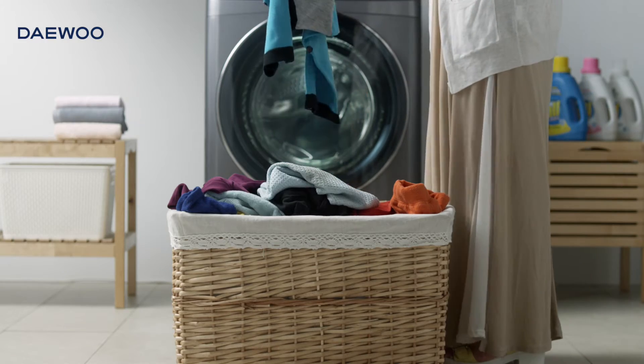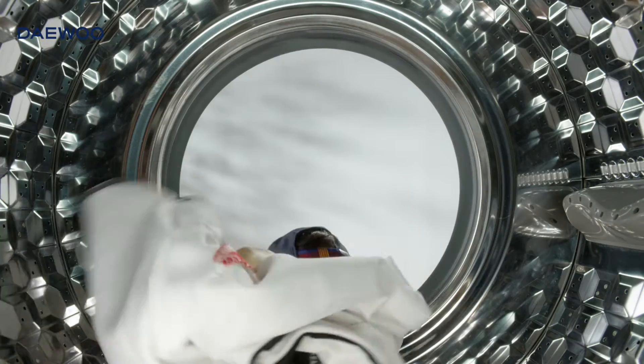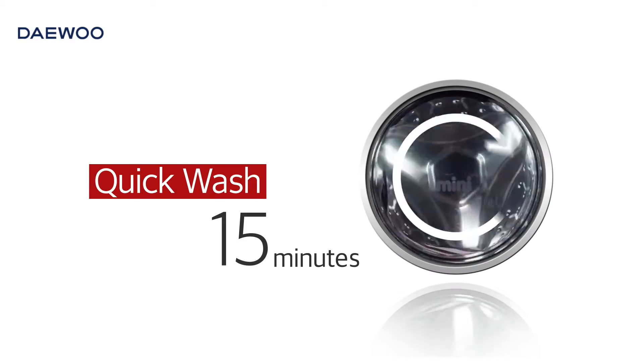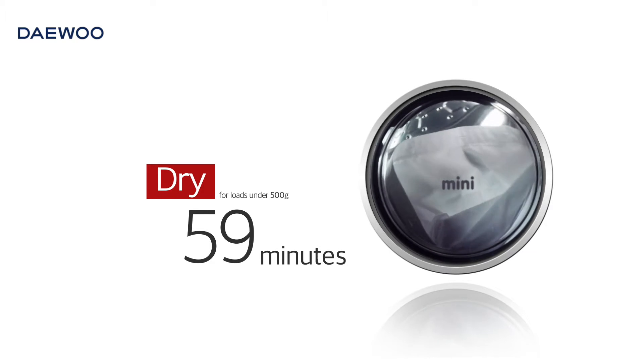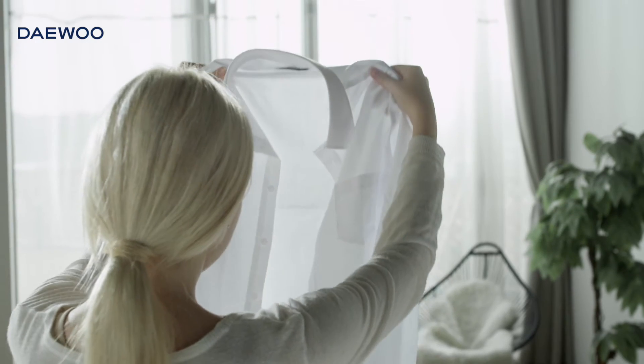No more worries about laundry piling up. Complete your daily laundry from wash to dry swiftly in one queue and keep the indoor air fresh. You can wash tomorrow's outfit in 15 minutes and also dry it in 59 minutes. Save your time and energy with MINI.